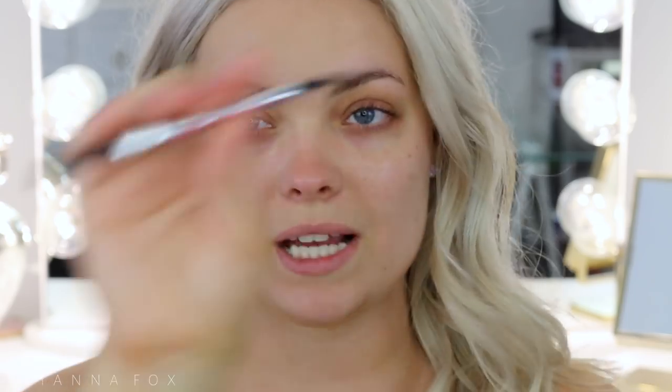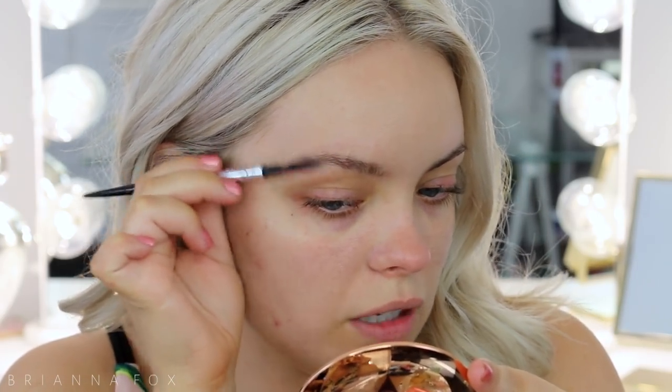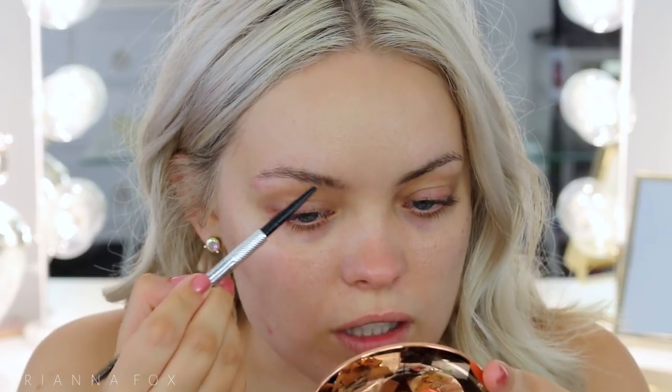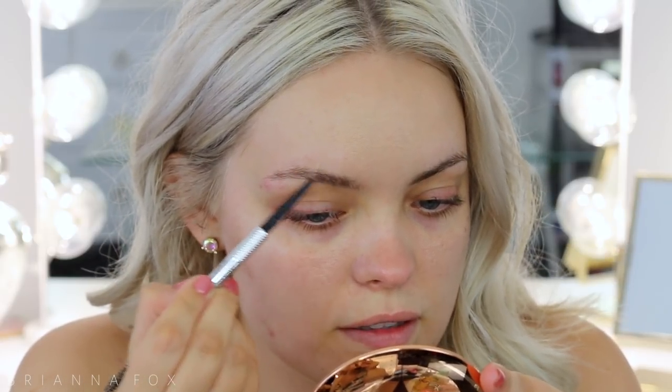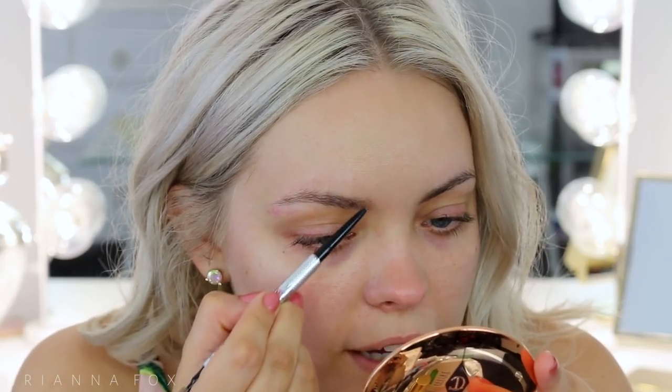Now I'm going to just fill in my eyebrows a little bit. I don't want anything too dramatic since this is a very minimal makeup look — I don't want it to be like boom, eyebrows in your face. I'm grabbing the Precisely My Brow Pencil from Benefit; any brow pencil is fine. I'm going to run through the brows with the spoolie and then fill in any sparse areas without going overboard. If you wanted, you could run through them with a brow gel, but I find when I barely apply any product it doesn't really matter.